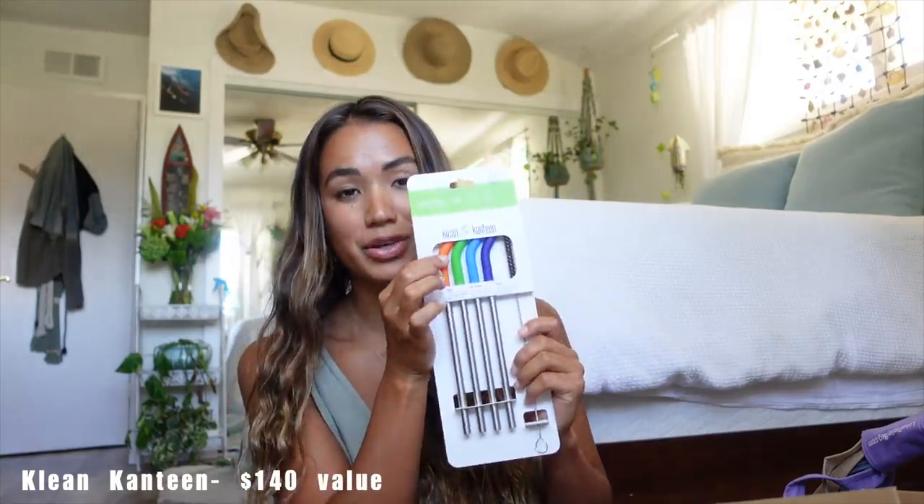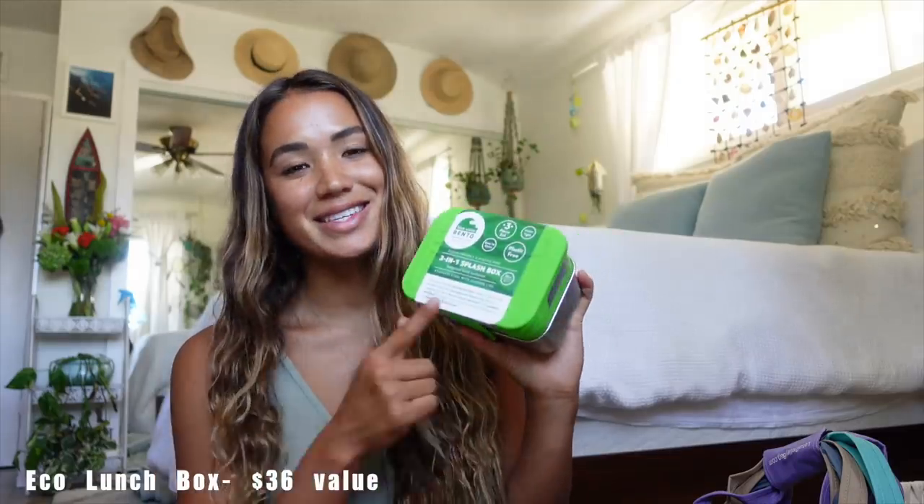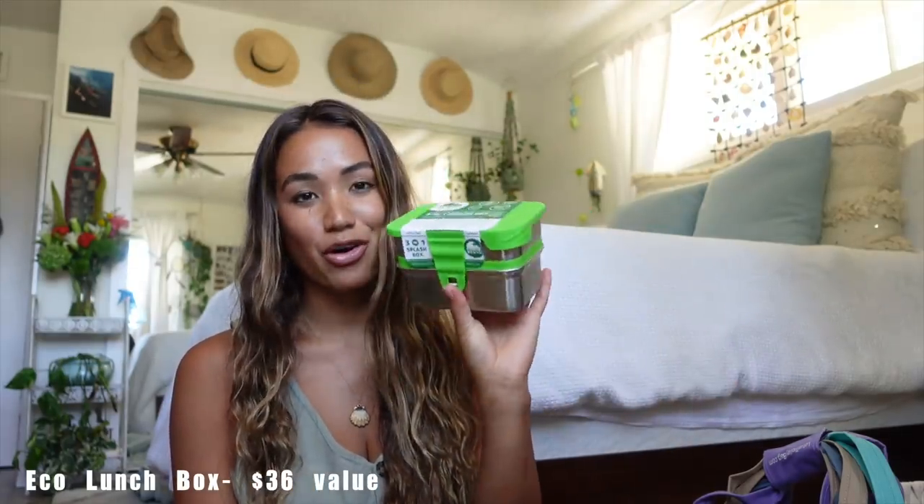Next, there's a pack of four stainless steel straws with silicone flex tips. Next up is an eco lunch box — a three-in-one stackable bento box that makes packing your own lunch super easy and keeps everything organized. Finally, from College Company, there are reusable beeswax food wraps. Like I mentioned earlier, beeswax wraps are such an easy way to replace plastic cling wrap, and these are all washable, reusable, and compostable.